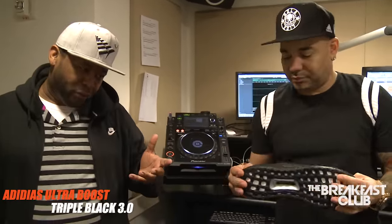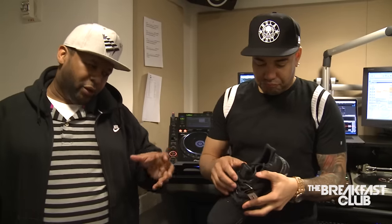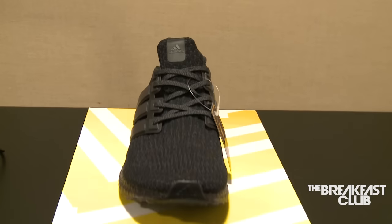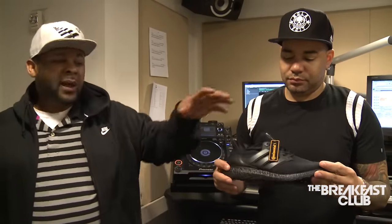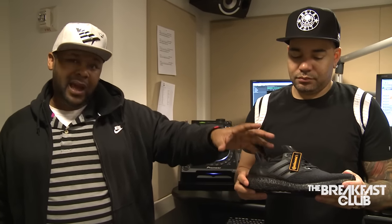These are the Adidas New Ultra Boost Triple Black 3.0. Similar to the 1.0, 2.0 — the 3.0 is a little bit more cushion. They have the prime net edition, kind of stretches to your feet. Super comfortable. I wish that Nike adapts to that, put that in their Jordans and their Air Maxes, because the comfort on these are dope. This black, though, is very limited. They come out this weekend and they're going to be kind of hard to get.